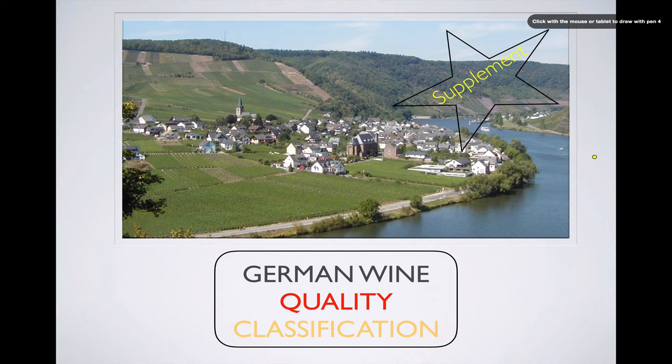Hello everyone and welcome to a short supplement to part one of the wine cast on German wine quality classification. It occurred to me after I finished that cast that I didn't go over any wine labels with you, so you really didn't get a chance to see what some of the terms we were talking about would look like on an actual bottle of German wine. So let's go ahead and try to remedy some of that now by looking at some labels.